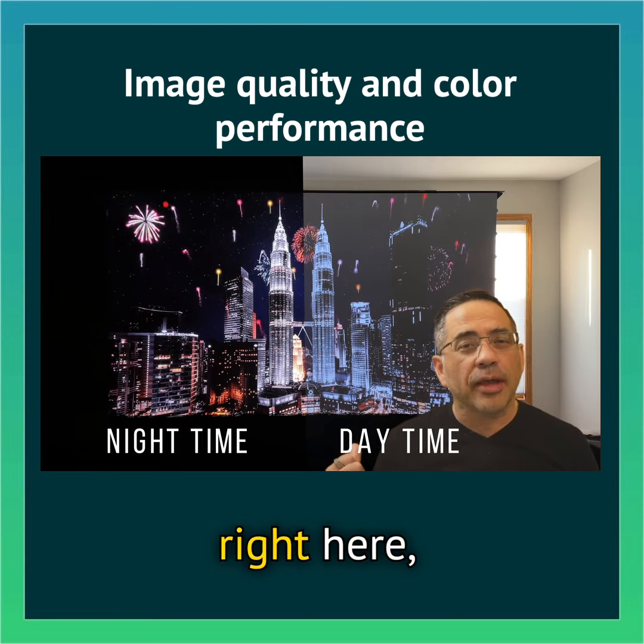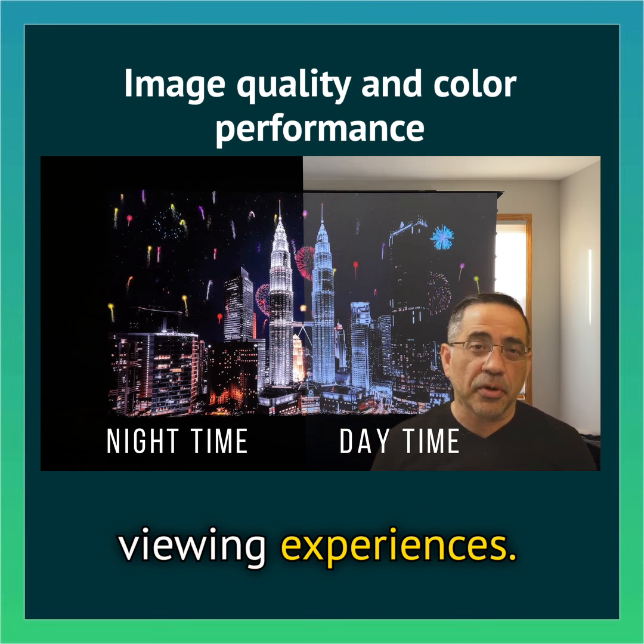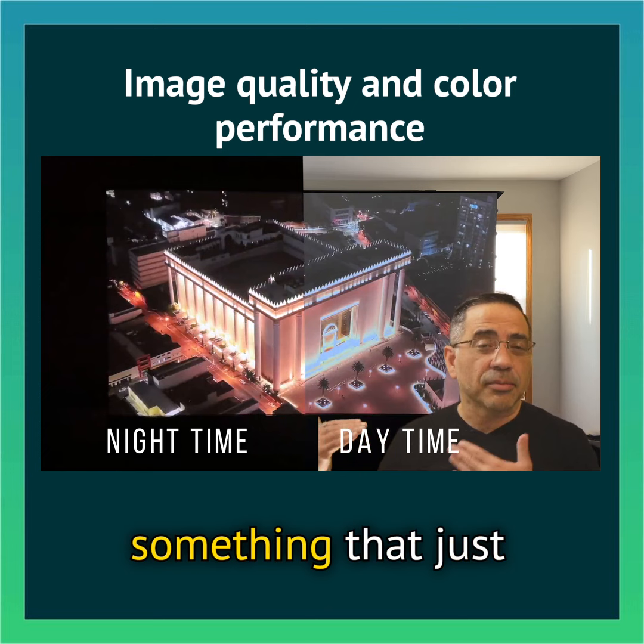The screen and images you see right here are coming from a Wemax Nova projector, which combined with the screen gives you amazing viewing experiences when it comes to movies, watching games, playing games. In general, you're going to have something that just looks like this, no matter if it's daytime or if it's nighttime.